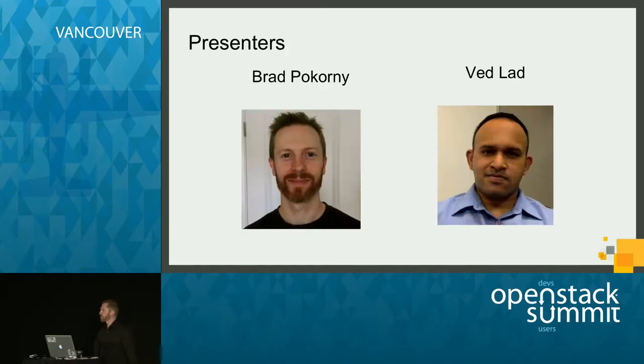For those of you who had been looking at the schedule, Chen Mai Naik was supposed to be presenting with us, but unfortunately he couldn't make it today. But he was very instrumental in coming up with the slides and the ideas that we're going to present.